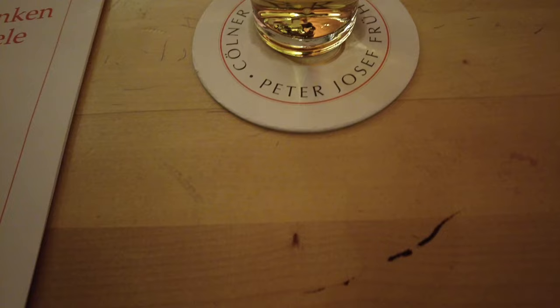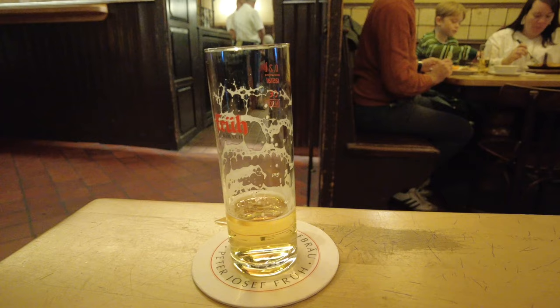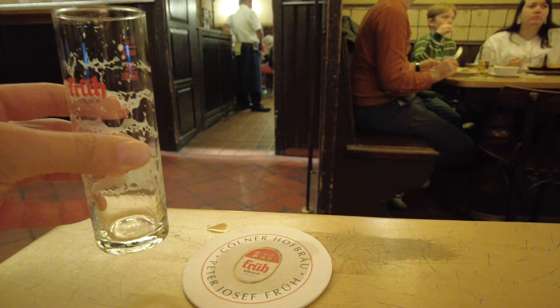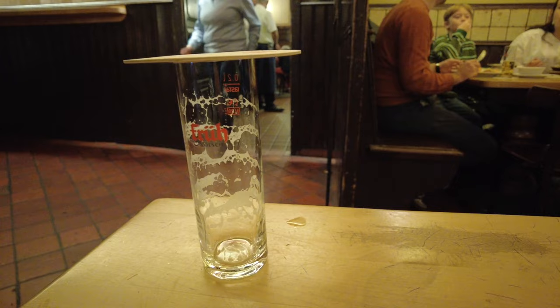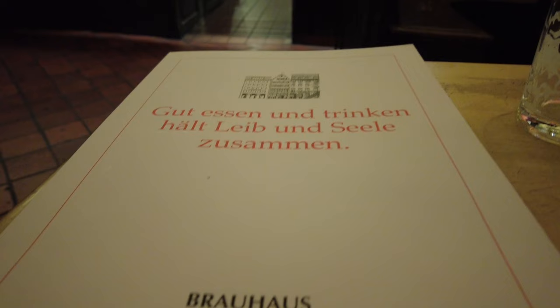Cologne is where Kölsch comes from, a beer that is traditionally served in a small glass. Note that the servers will continue bringing you a new glass of Kölsch without asking until you place the coaster on top of your glass. If you don't do this and they bring another beer and you say you don't want any more, many servers will get angry. People from Cologne are, well, let's say a bit rough on the edges and very direct. However, since you watched this video, you are informed and ready to visit Cologne and enjoy some Kölsch.